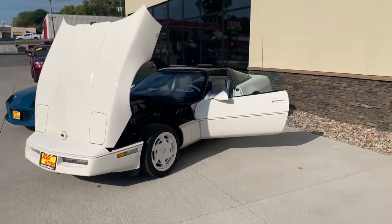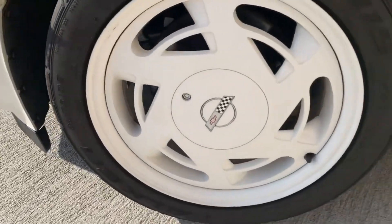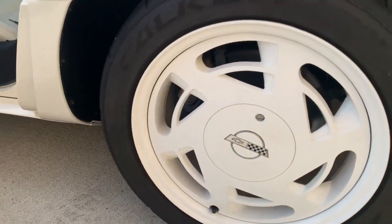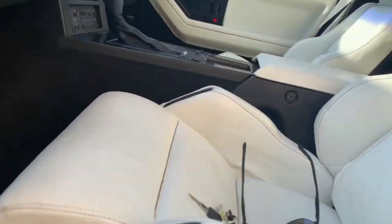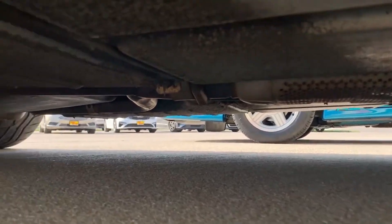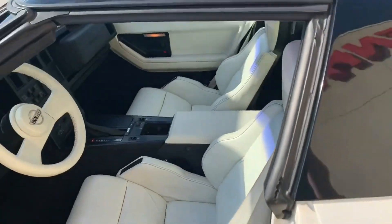Not really much you can do about anything here — this thing really doesn't need much of anything. Obviously it hasn't been driven regularly, so it's going to need to be gone through at some point, but the seats look good and everything worked well. This is one I'd get on my belly for. Looks great.